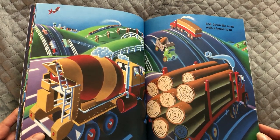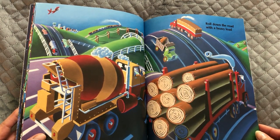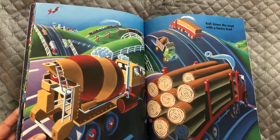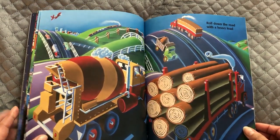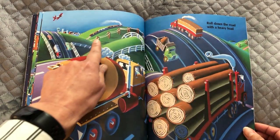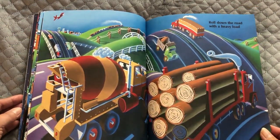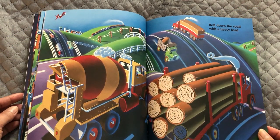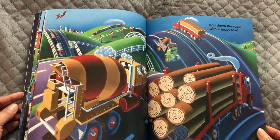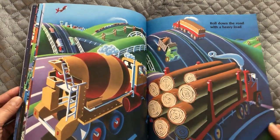Roll down the road with a heavy load. What do you see? I see tree trunks and a cement mixer and something in that truck — this is inside so we don't know. And look, there's even a train over here, oh and an airplane. Take a minute, you can look at it more closely, we don't have to rush. Can you see everything? Alright, next page.